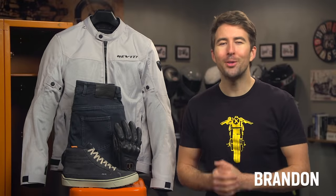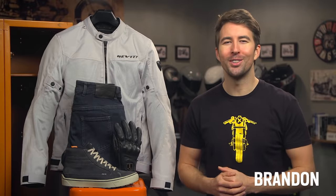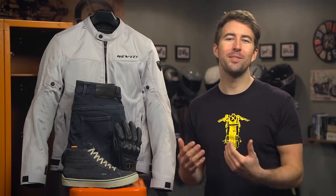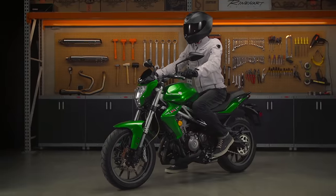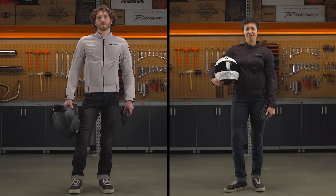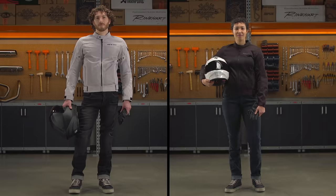Brandon with RevZilla here to welcome you to the best beginner motorcycle gear for 2021. To all you new riders joining us today, welcome to the world on two wheels. I still remember picking up my first bike, and what started as something fun and cool quickly became a passion of mine. Here at RevZilla, we're excited to share this passion and our expertise with fellow riders like yourself. We took that knowledge and feedback from our community of riders to develop collections of gear for men and women focused on a few important considerations to get new riders out on the road.